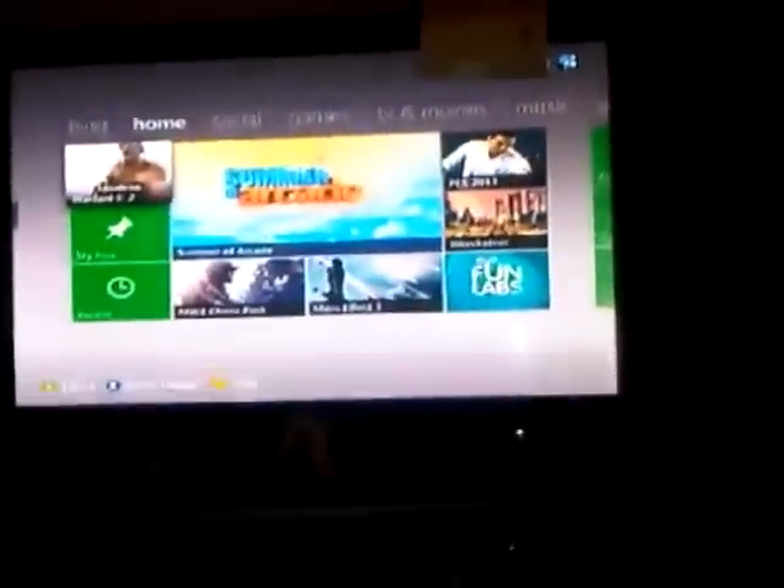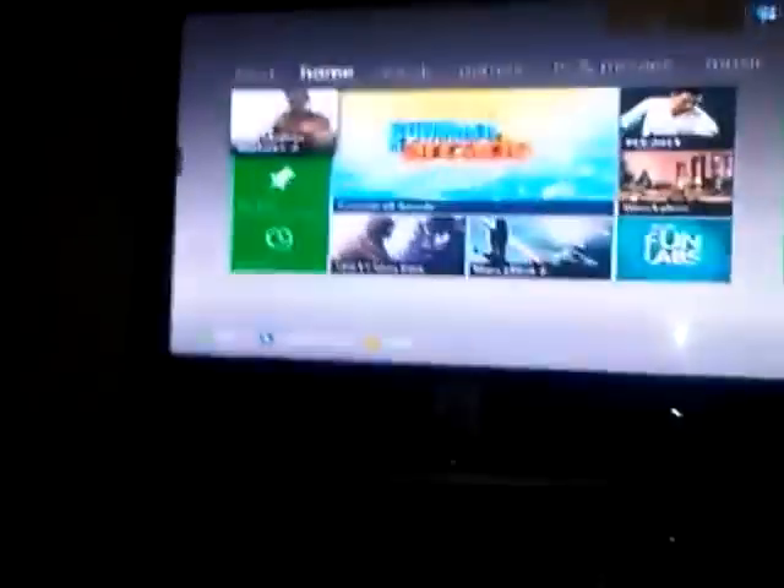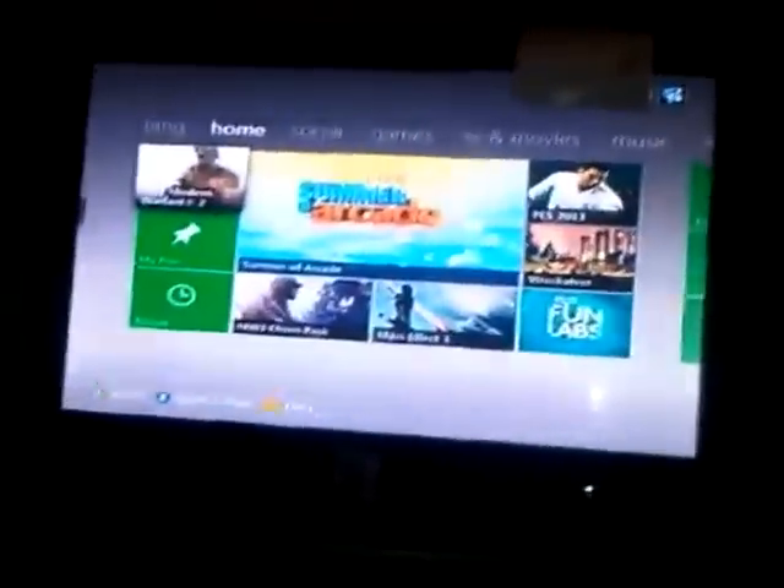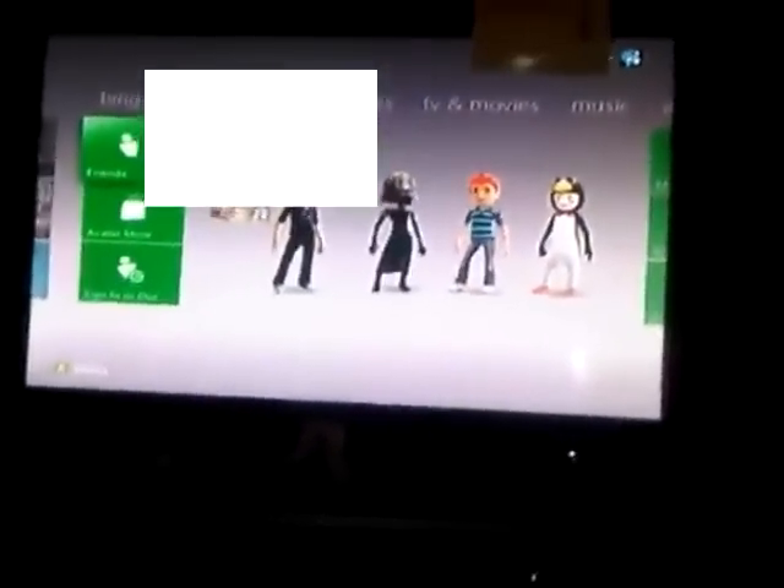So as I was saying, we've got the new My Pins on the home tab. On the social tab it doesn't seem that much different at all — I've got to block out my gamertag there of course.